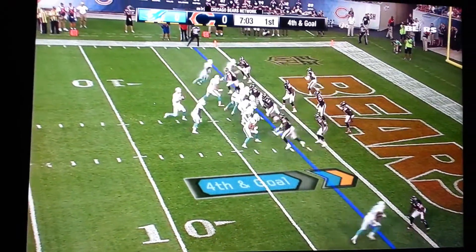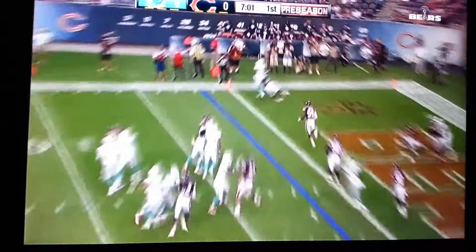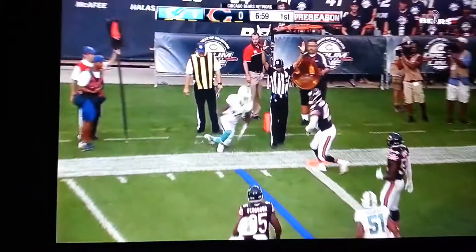Dolphins going for it from the two. Tannehill to the end zone, and a touchdown to Jarvis Landry.